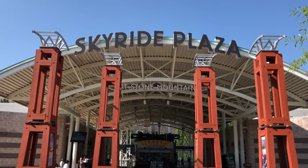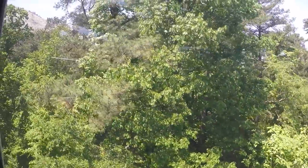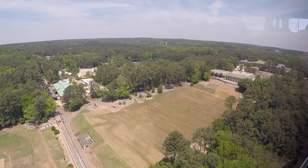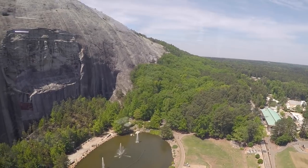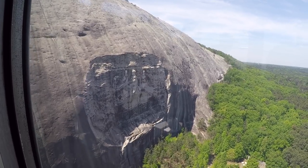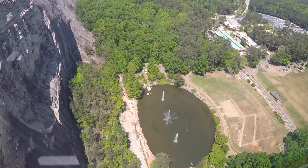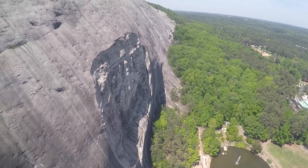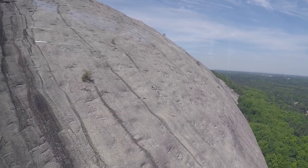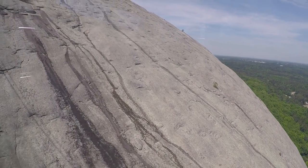We've arrived at the Stone Mountain Skyride, another option of getting to the top of this more than 800-foot-tall piece of granite. This option provides a unique and beautiful view of not only Stone Mountain but the surrounding area of Stone Mountain Park. As we said at the beginning, the carving of the three Civil War figures is larger than Mount Rushmore — it's over 90 feet tall, 190 feet wide, and 11 feet deep. Geologists say this piece of granite was formed during the formation of the Blue Ridge Mountains, some 300 to 350 million years ago — that's 100 million years before the dinosaurs.